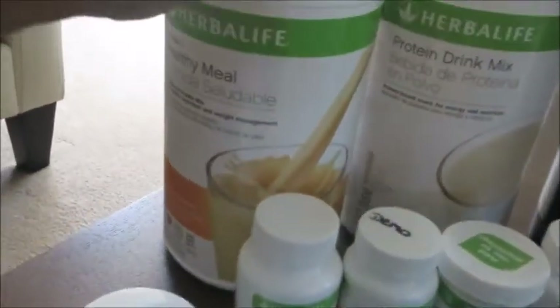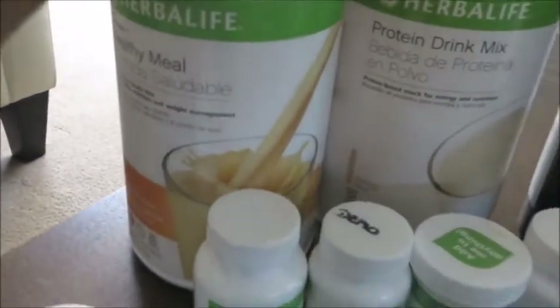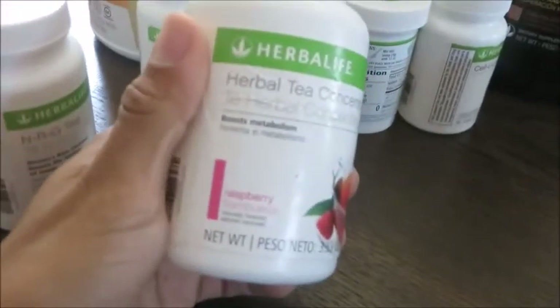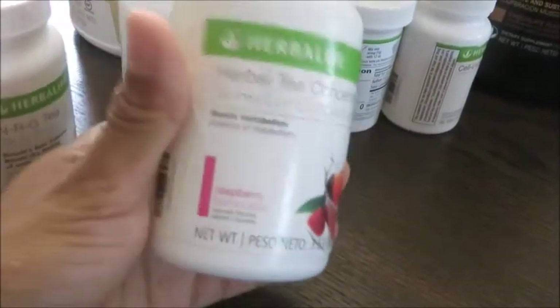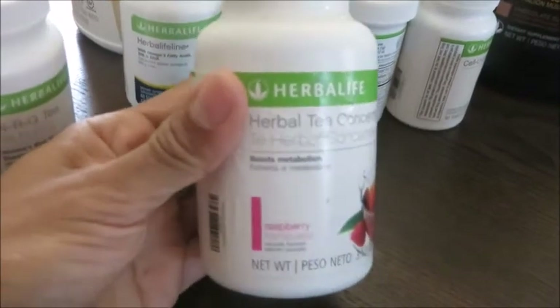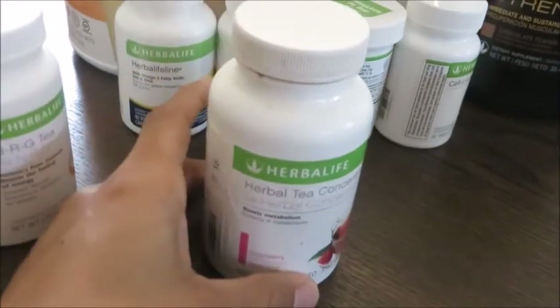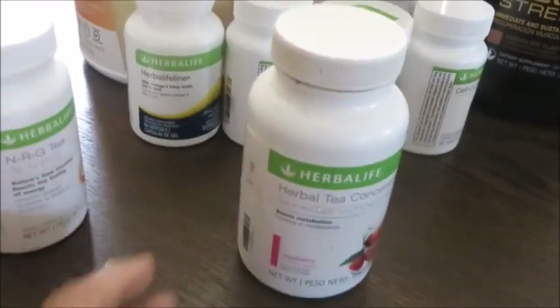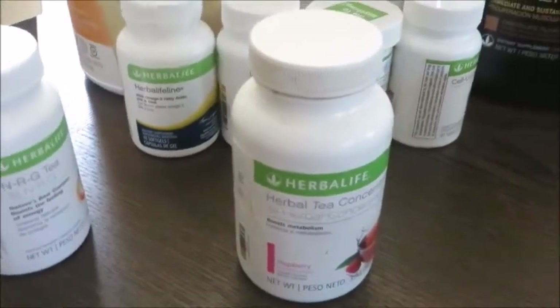The Herbal Tea Concentrate helps you burn an extra 80 to 100 calories per serving. I drink it hot or cold — it's definitely a staple along with the Formula One and Protein Drink Mix that my clients use in their nutrition plans. It gives you an overall good feeling and energy boost with no crash, it's light on your stomach, and you can take it every day. It also makes a great pre-workout for me.